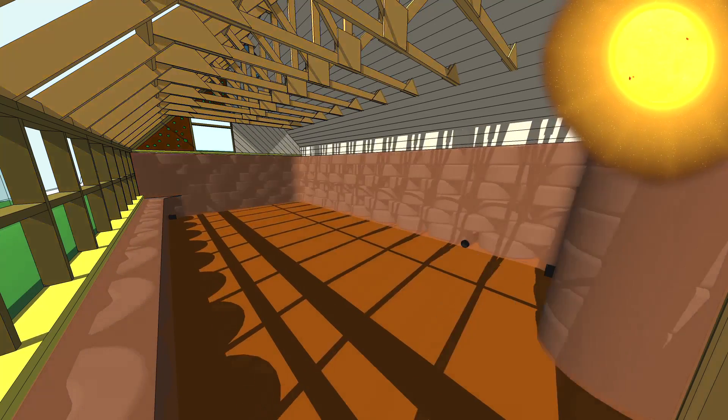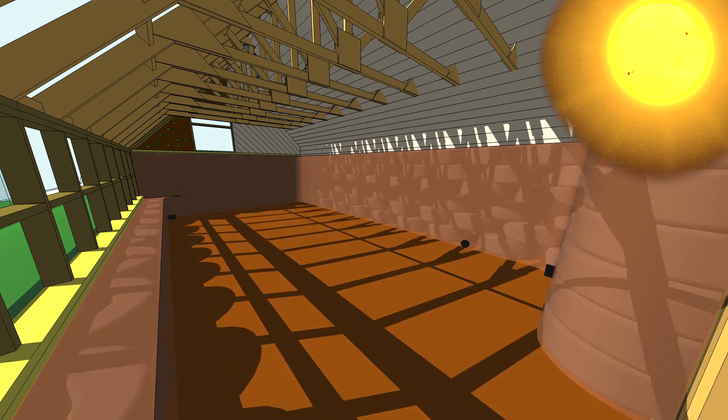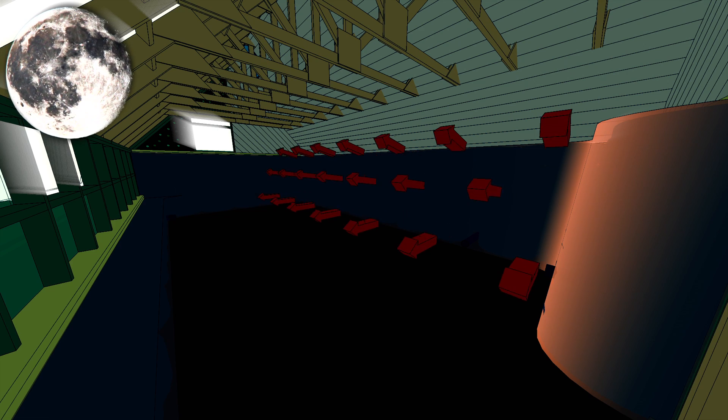The walls of tires, which are solidified with compacted earth, allow the thermal mass to absorb the heat of sunny days. Then it dispenses it during the night or on colder days.